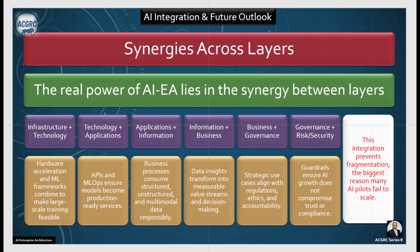When application and information come together, business processes consume structured, unstructured, and multi-modal data responsibly. When information and business come together, data insights transform into measurable value streams and decision-making. When business and governance come together, strategic use cases align with regulations, ethics, and accountability. Finally, when governance comes together with risk and security, these are the guardrails which ensure AI growth does not compromise trust or compliance.